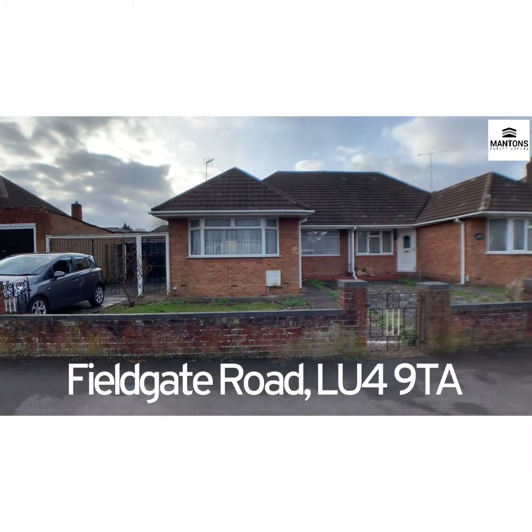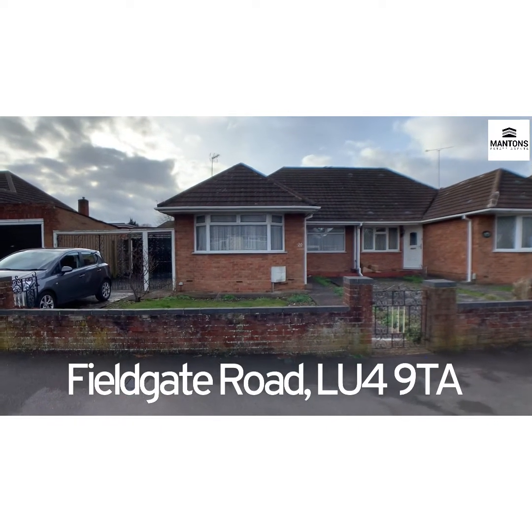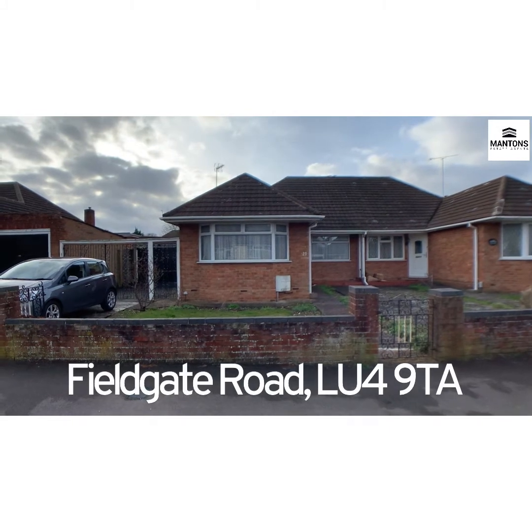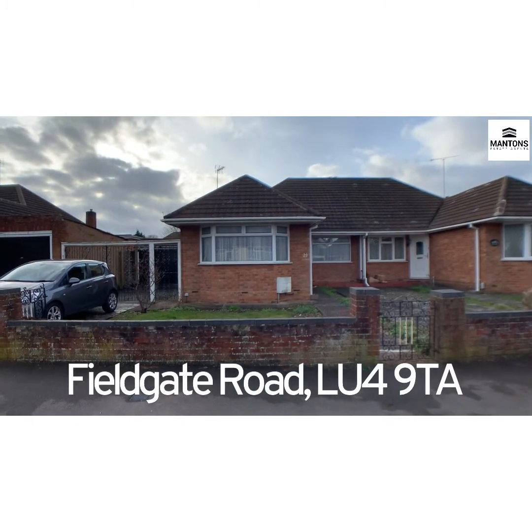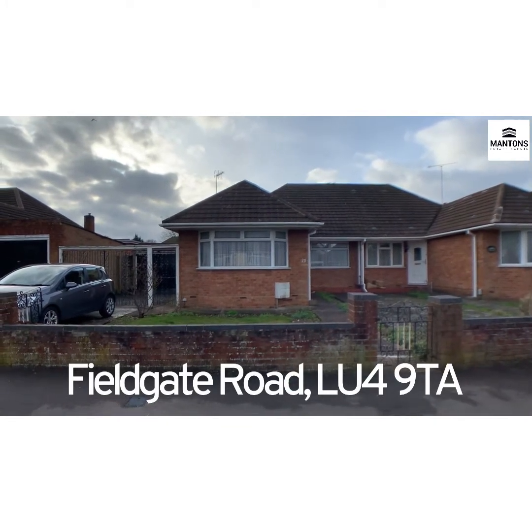We're over at Field Gate Road today for a show around this two-bedroom semi-detached bungalow — formerly three bedrooms, it's been converted. The second bedroom is now a dining room, which is hidden off a lounge, but clearly it could be converted back if you wanted to. Currently it sits as two bedrooms.